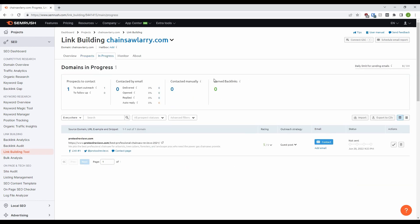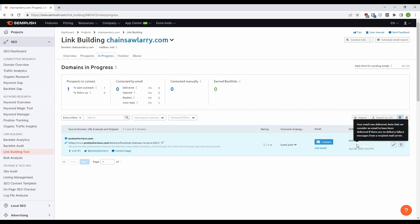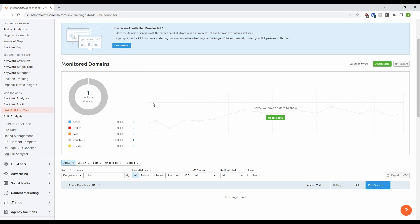Then we pop over to that tab and can see it here. Now we have stats on what we've done for easy tracking. We have the URL with contact links such as Facebook, Twitter and their contact page. Then we have the ability to contact them — made even better if you link your email account. Then there's a status bar to help you organise your backlink campaign. And finally, we can move the link to the monitor tab if we are successful in getting the backlinks, or remove it if not. So in the monitor tab, you can track the links you currently have and import new ones. This URL doesn't actually have a link to Chainsaw Larry, so there's not much here, but you get the idea.